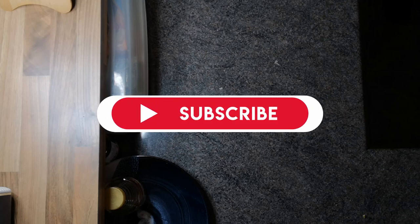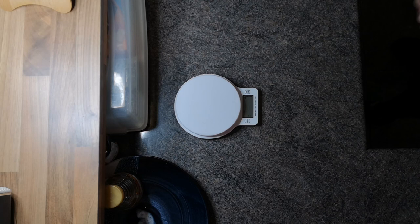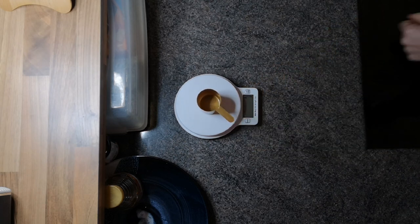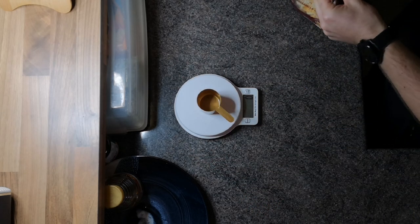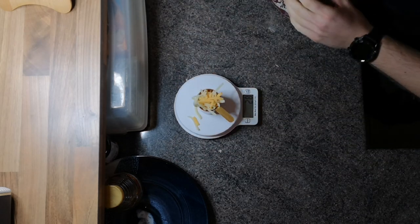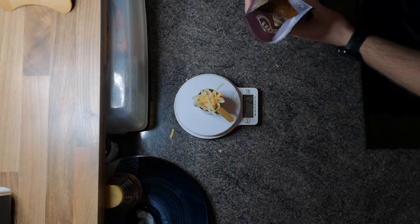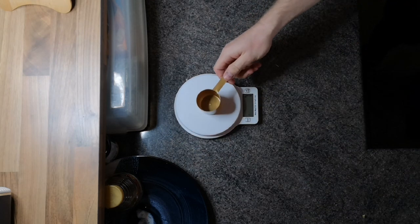Before I start any meal, I like to do all the weighing out and get everything in order. Put a little cup on, tear it to zero. I'm going to start by weighing out the cheese — I want to put 30 grams of cheese in this wrap. As I said, I'm trying to hit a fairly high 50 to 60 gram fat macro, so cheese will help me do that.